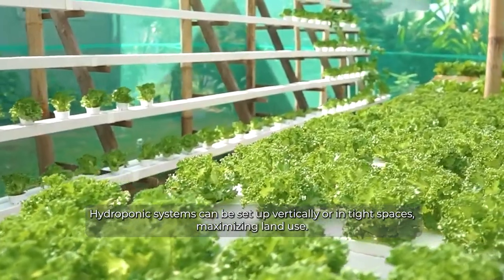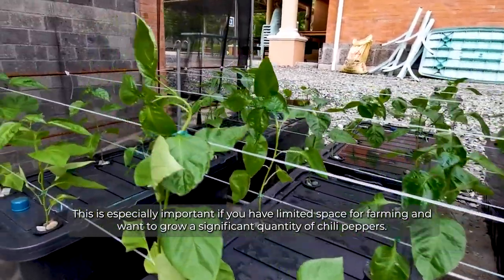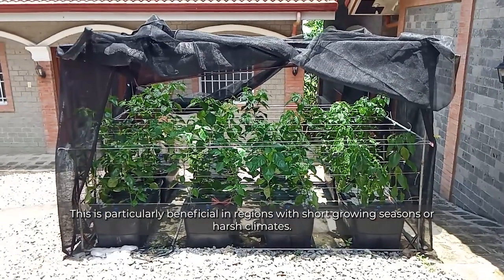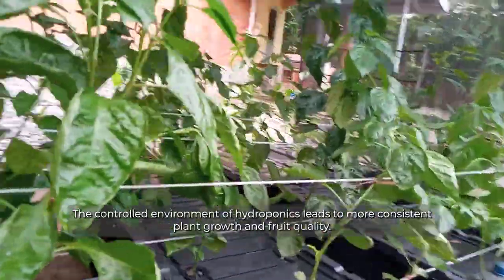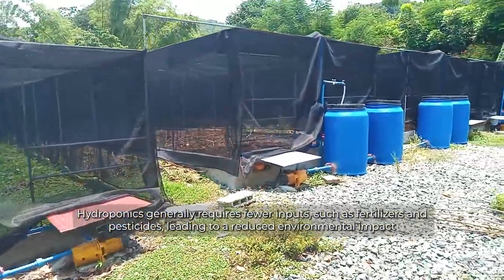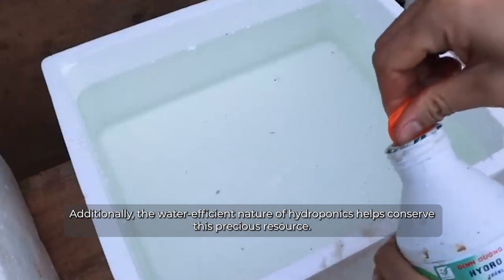Hydroponic systems can be set up vertically or in tight spaces, maximizing land use — especially important if you have limited space and want to grow a significant quantity of chili peppers. They can also be set up indoors or in controlled environments, allowing you to grow chili peppers year-round regardless of external weather conditions, which is particularly beneficial in regions with short growing seasons or harsh climates. The controlled environment of hydroponics also leads to more consistent plant growth and fruit quality, and generally requires fewer inputs such as fertilizers and pesticides, leading to a reduced environmental impact.